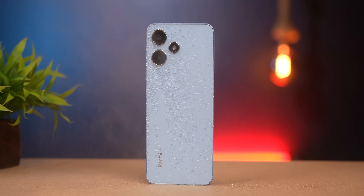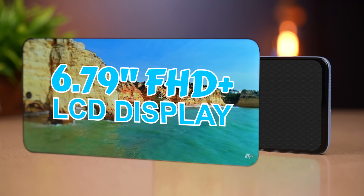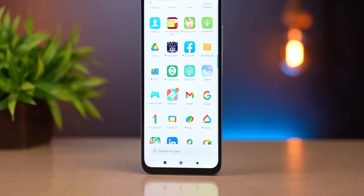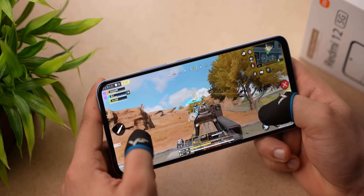If water is splashed, don't worry. The build quality of the phone is superb. On the display side, they have a 6.79-inch Full HD+ LCD display with a 90Hz refresh rate and a punch-hole design. When you're gaming, you can feel a smoother experience.